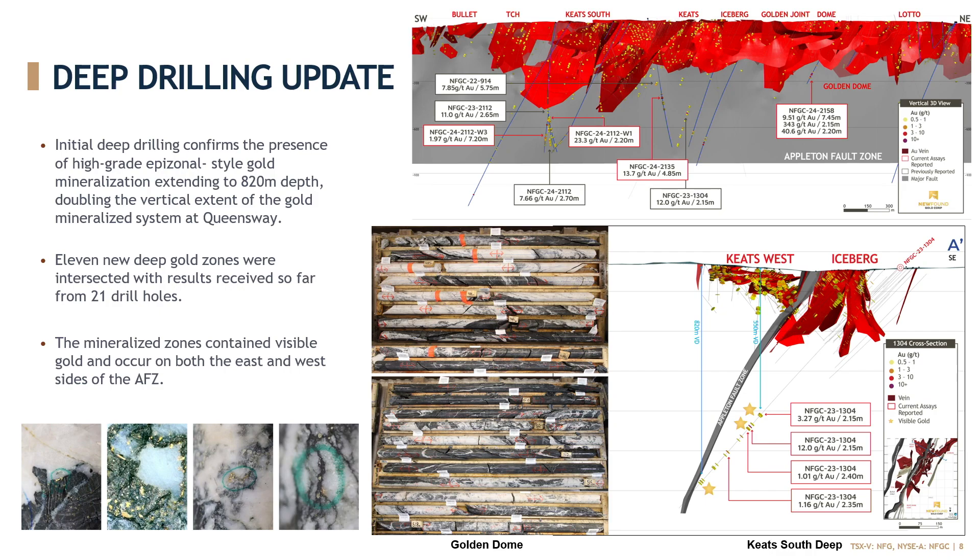Deep drilling update: we initiated this deep drilling program this year. Previously we had really been focused in the top 250 meters or so of the system. The intention of this program was to demonstrate that we are in an orogenic system — they tend to run deep — and we wanted to show that footprint well below where we are, and we did that successfully. We've got about 11 new zones identified from those first 20 holes or so, expanding the footprint down to about 820 meters vertical. A more recent discovery is Golden Dome, which is well below the Dome discovery, with some pretty exceptional high-grade. We're doing a systematic program, stepping along using both seismic data and a more systematic approach to the deep drilling to demonstrate the depth extents of the system.